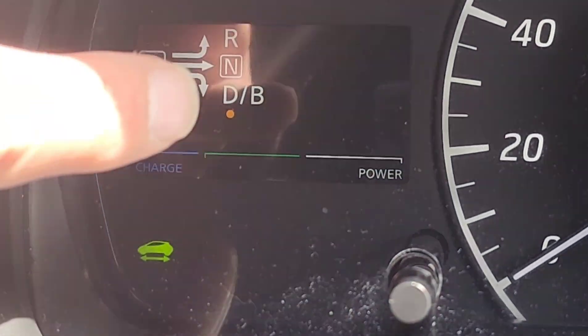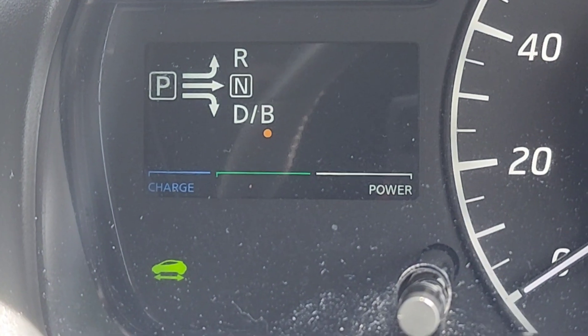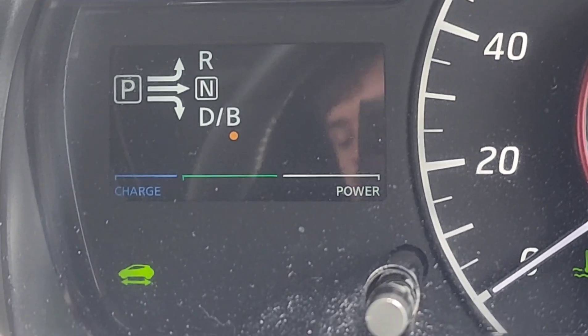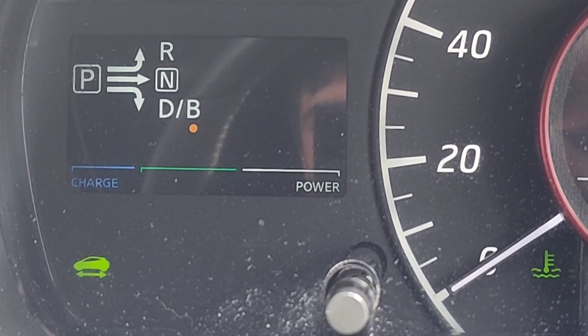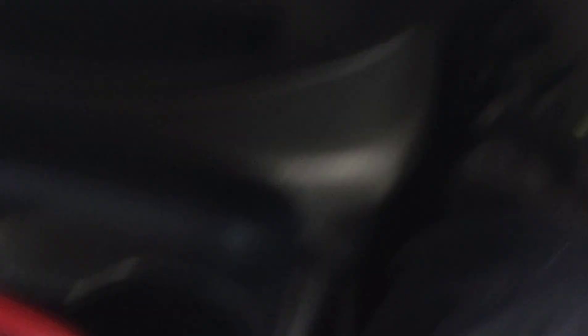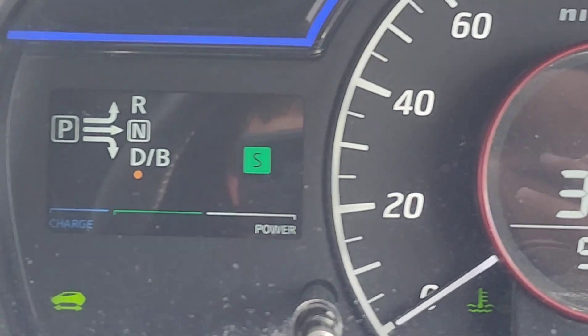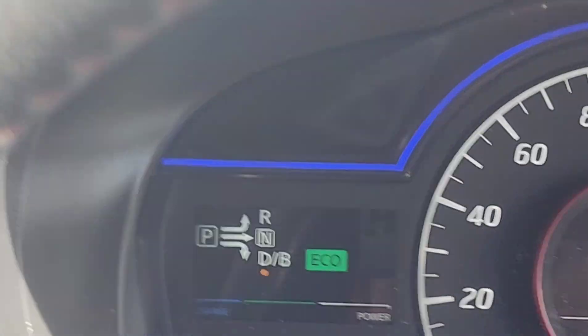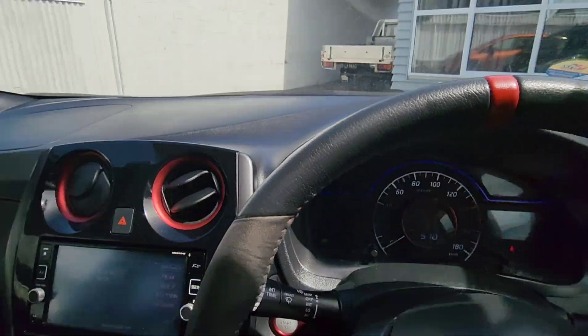Next to the D for drive, there's a B mode — B normally stands for battery or regenerative braking. I think the best way to drive this car is with the e-pedal button pushed in eco mode.